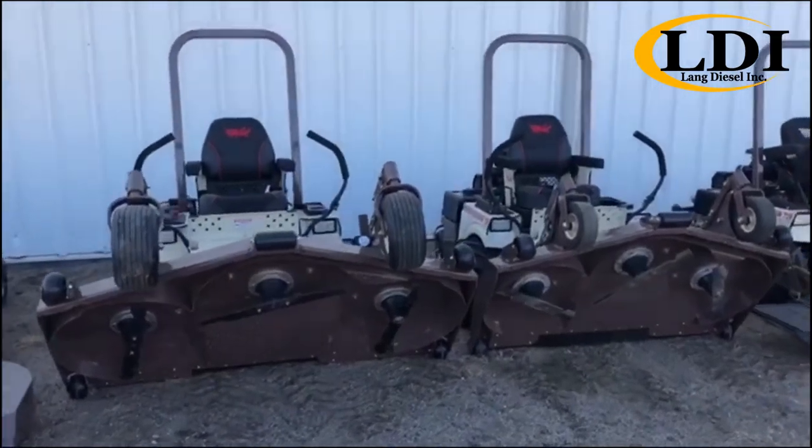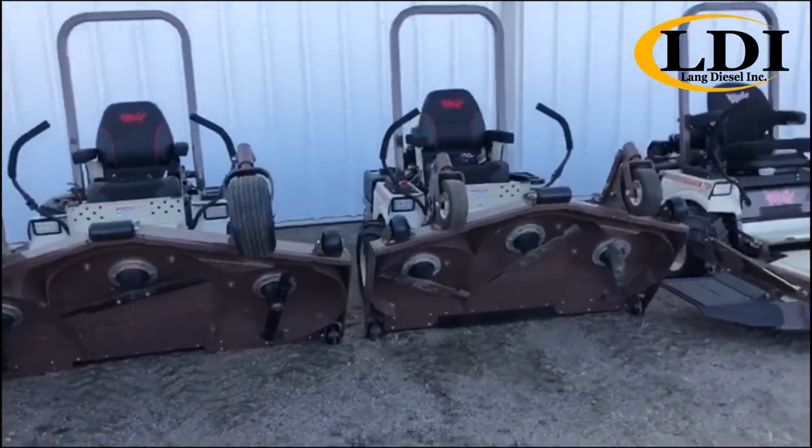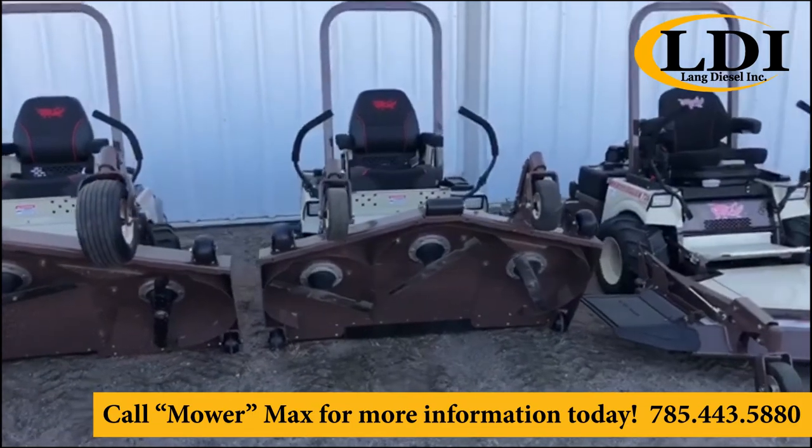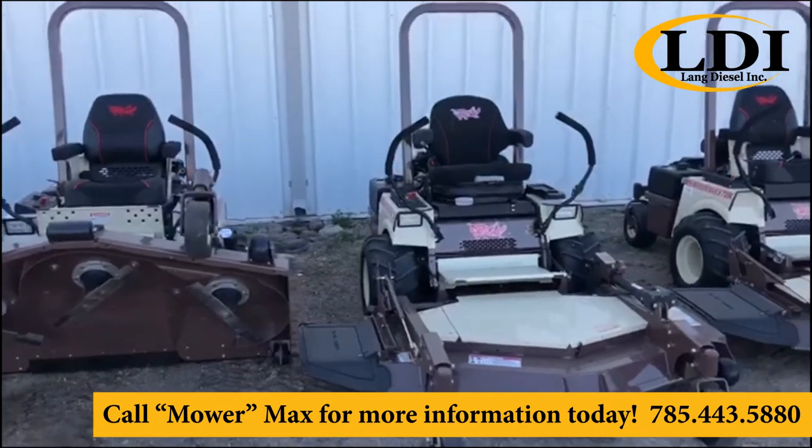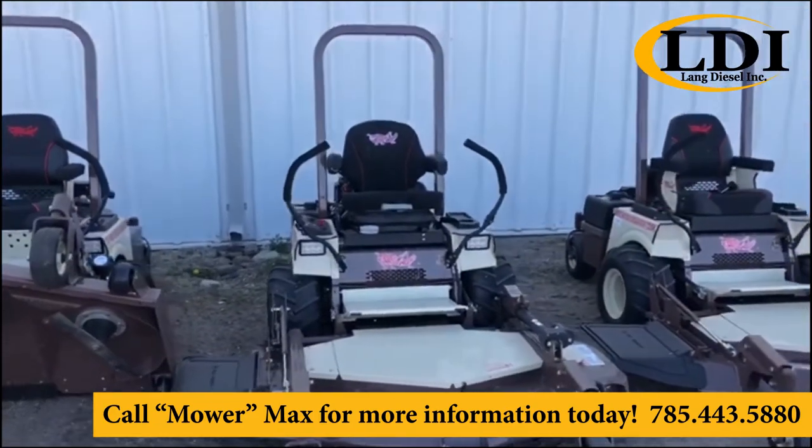As the primary contact for Grasshopper sales, service, and parts support here in Colby, please feel free to get a hold of me at 785-443-5880 with any comments, questions, or concerns.